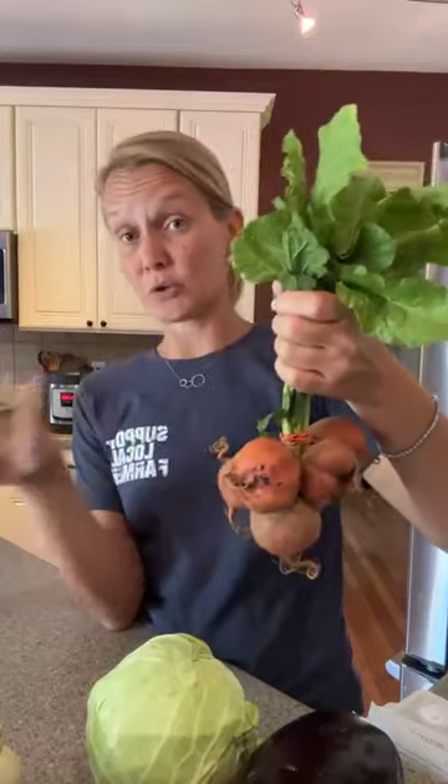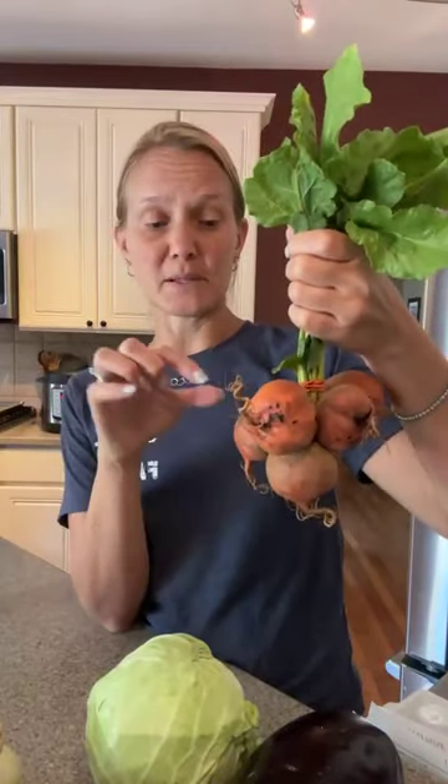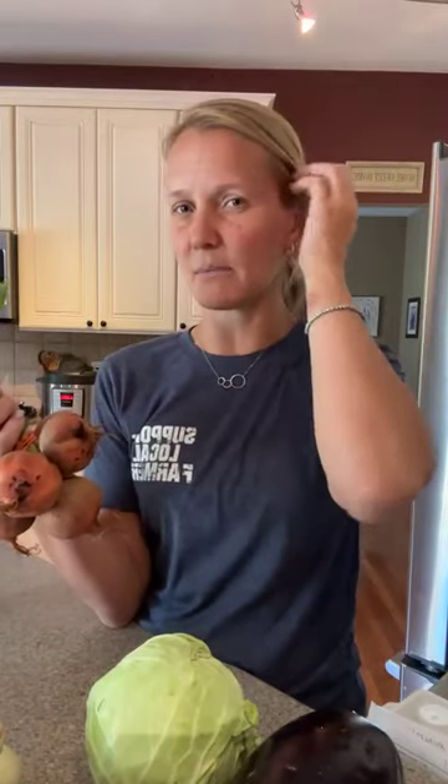We have beets — either the golden variety or the red. The very first thing you want to do is remove the greens from the top and store them separately — they can be used just like any other green. Then the bulbs — you can eat them raw, roast them, grill them, boil them, or pickle them. I have pickled beets on the blog, and I'm pretty sure there's a beet slaw as well. I'm also working on another beet recipe that you might see over the next few weeks, so stay tuned. Beets make a great addition to any salad, and if you're looking to preserve them, the best way is pickling.